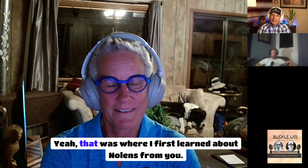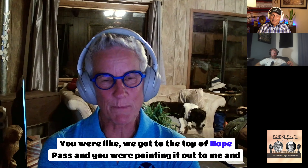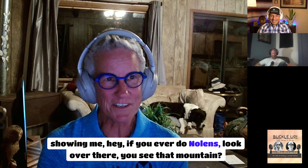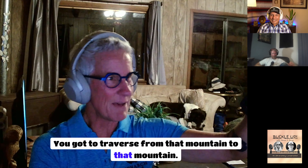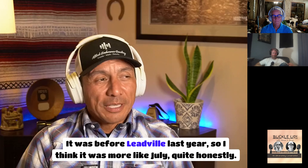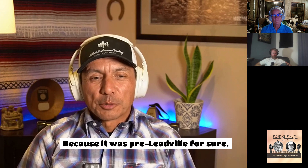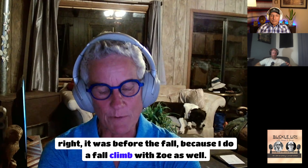We got to the top of Hope Pass and Brian was pointing it out, saying 'if you ever do Nolans, look over there — you see that mountain, you've got to traverse from that mountain to that mountain.' That was before Leadville last year, probably July, definitely pre-Leadville.